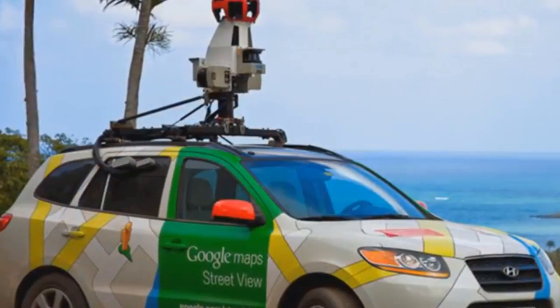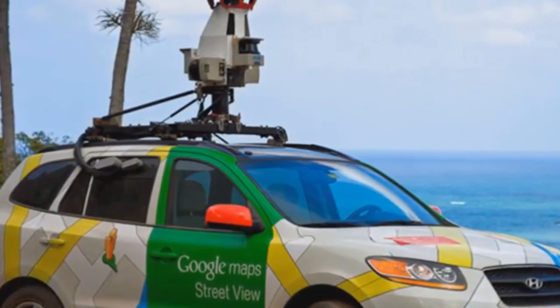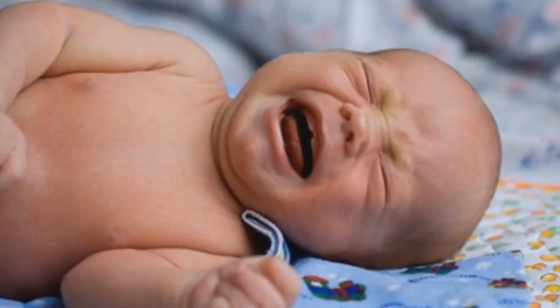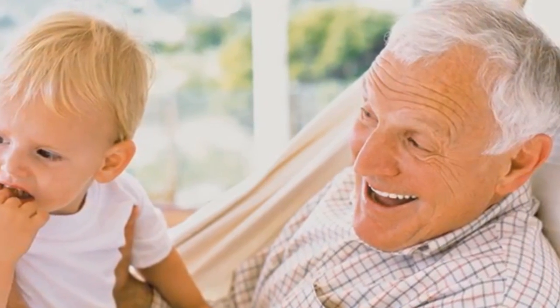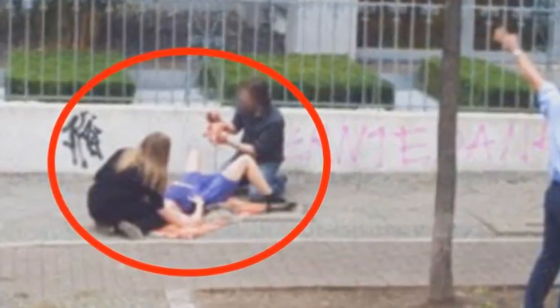Number 2. This case is added to the list of unusual cases that Google cameras have captured. A woman gives birth in the middle of the street, and Google was there at just the right moment to witness how a new life came into this world. This happened on a street in a neighborhood in Berlin. There are many rumors that this is a joke, but if not, the new baby will be able to share with his grandchildren this famous photograph of the day he was born. Thanks to Google, that moment will always be saved.